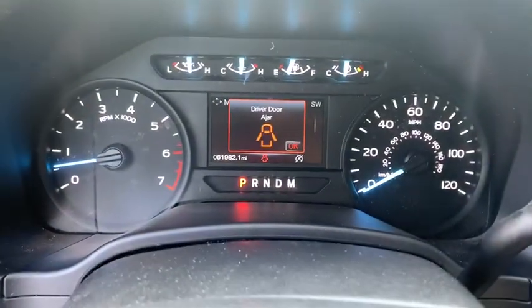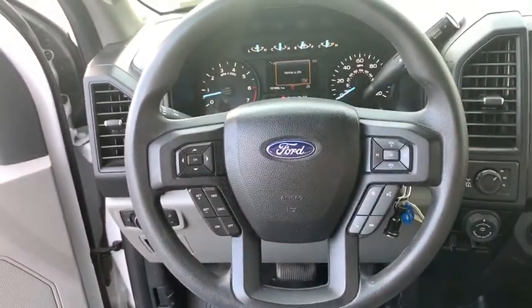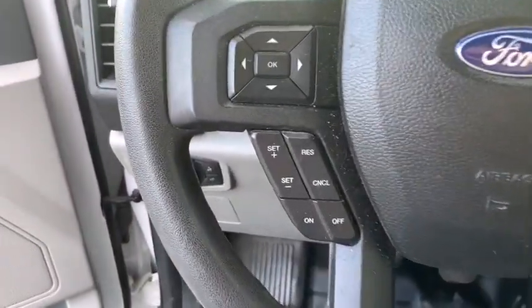Brake assist, tilt steering wheel, passenger vanity mirror, low tire pressure warning, front wheel independent suspension, four-piece floor mat set.